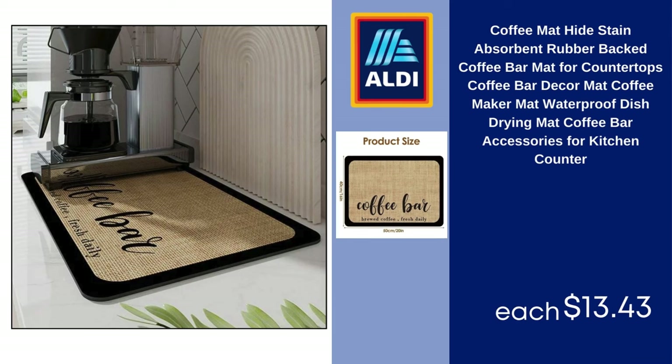Coffee Mat — Hide Stain, Absorbent, Rubber-Backed Coffee Bar Mat for Countertops, Coffee Bar Decor, Coffee Maker Mat, Waterproof Dish Drying Mat, Coffee Bar Accessories for Kitchen Counter, $13.43.